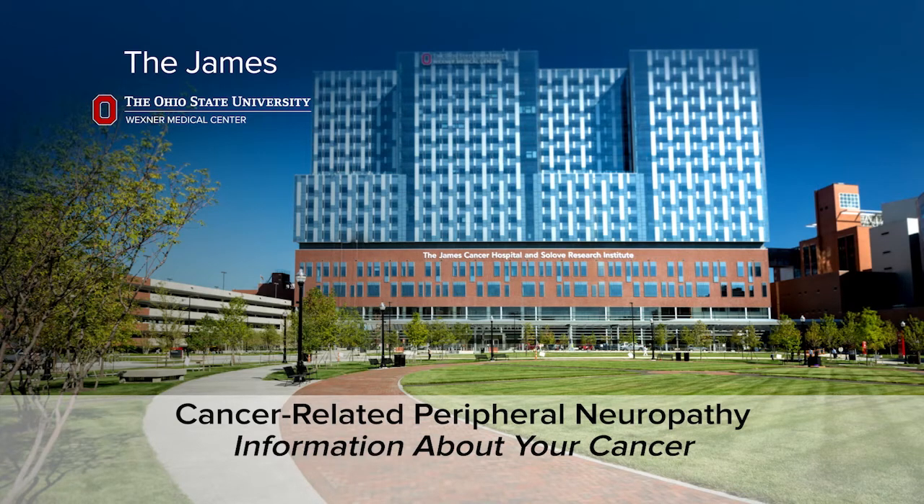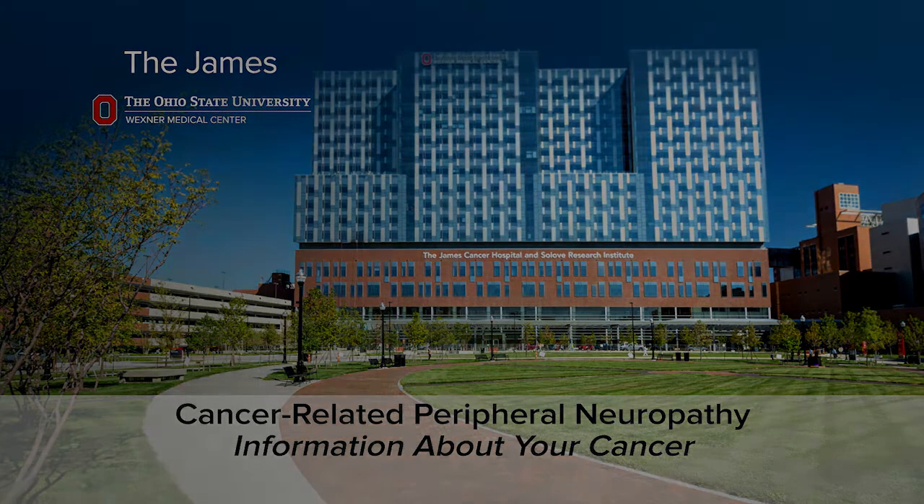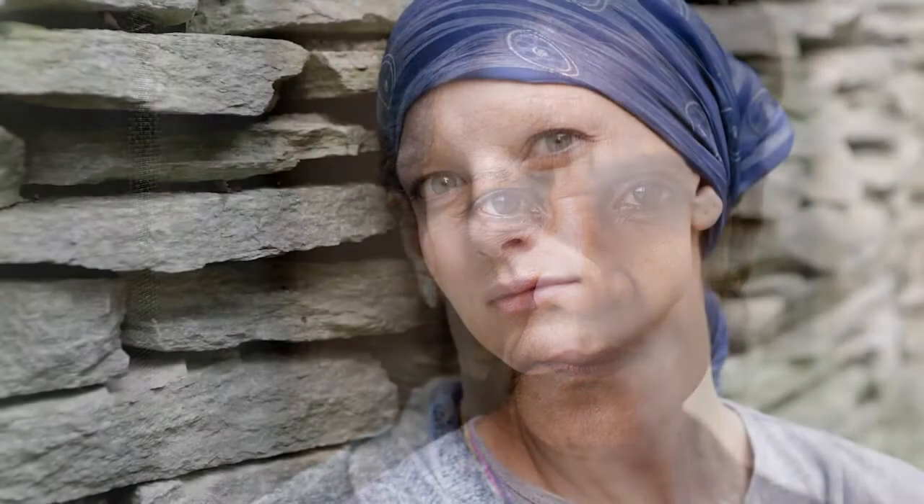Cancer-Related Peripheral Neuropathy. Peripheral neuropathy is a condition caused by irritation or damage to certain nerves in your body. This damage may lead to pain or discomfort. Different health conditions, including cancer or cancer treatment, can cause this problem.